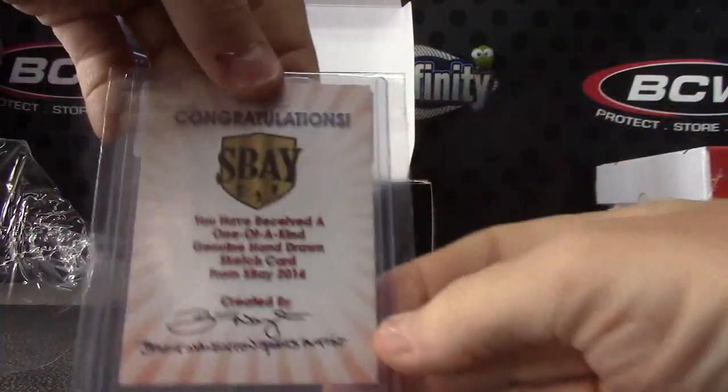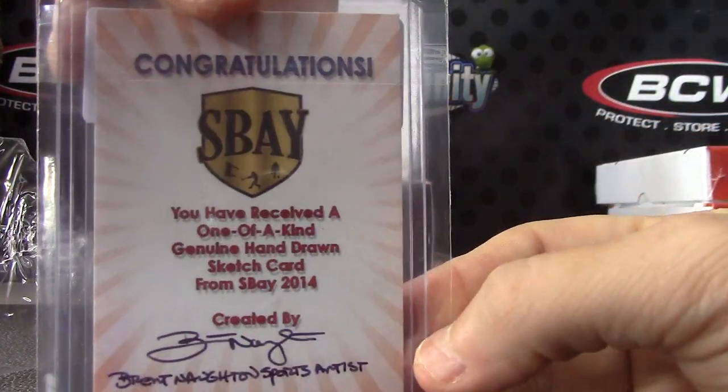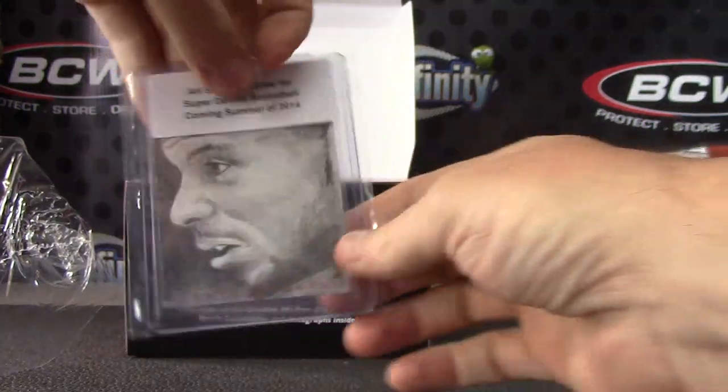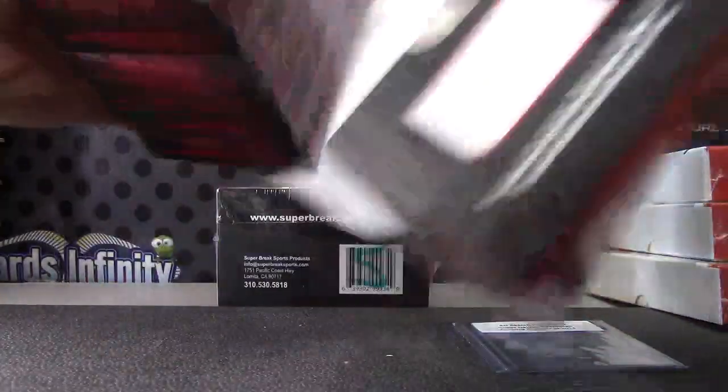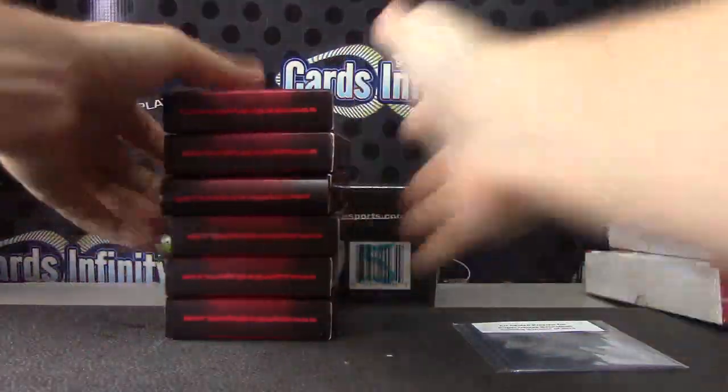Stephen Curry — it's not a Cisco art card. Stephen Curry, there you go. That's the art sketch preview for Super Deluxe Basketball.